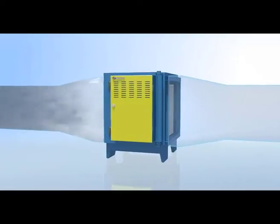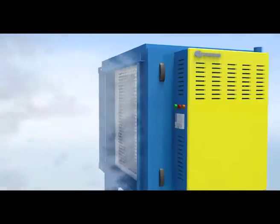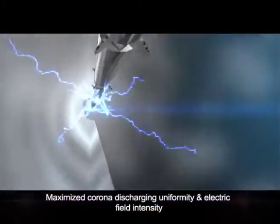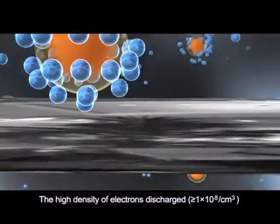When Clean ESP is in operation, cooking fume goes through the cylindrical honeycomb filter cells, where fume particulates are absorbed onto the collection tubes, and only clean air gets discharged.